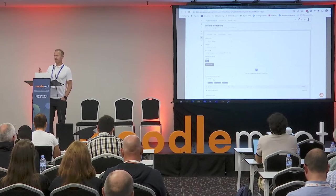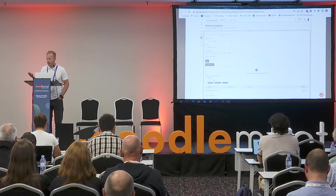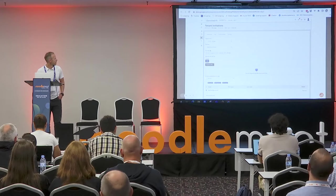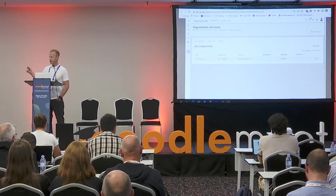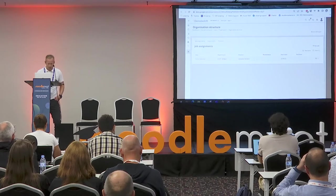In the invitation module you can have templates, so you don't have to write the invitation every time. This invitation is sent to the person by email with a link to click to create their user account. When they click the link, they can put in their name and address, go into the platform, and as you can see in the next picture, this person will be assigned the right job in the right position.